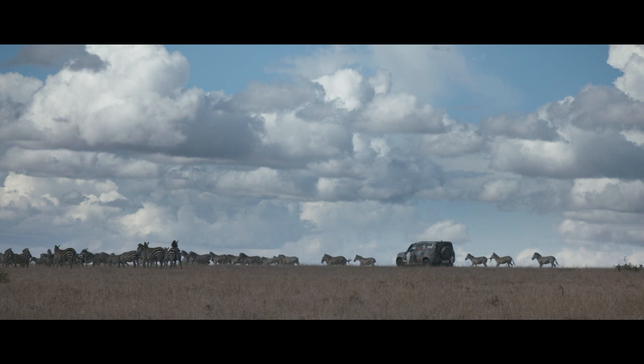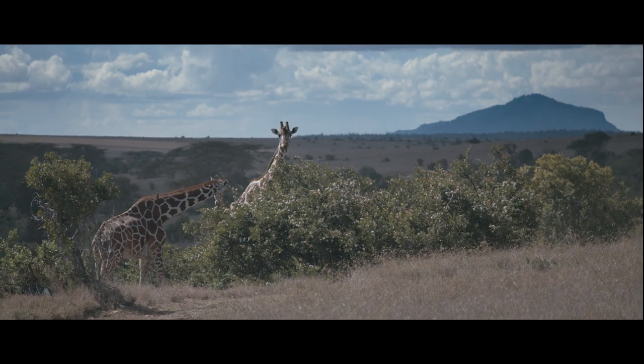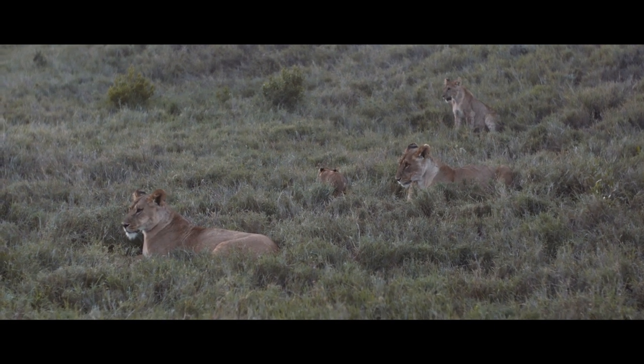Tusk's partnership with Land Rover goes back over 15 years. Tusk is an African wildlife conservation charity. We want to use this year to really highlight the plight of the lion. We are now in a situation where we've got fewer lions in the wild than we have rhino, and I think that is a pretty shocking indictment.